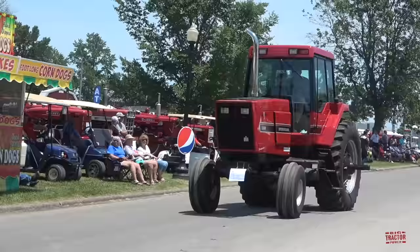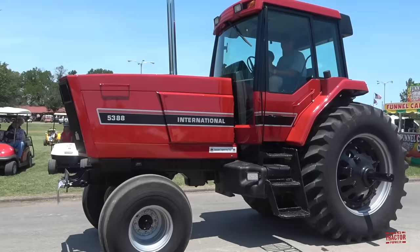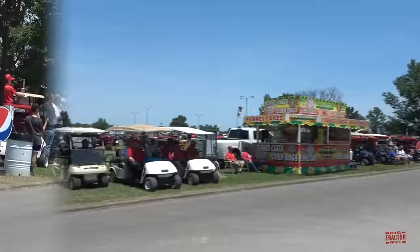This Model 5388 would have been the next IH had they not become Case International. You can see the engineering department detail on the side, and it has the Magnum Cab that came on the 7100 Series in 1987.